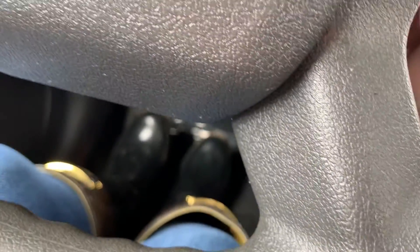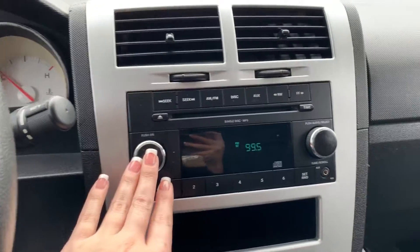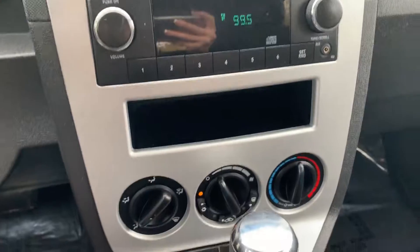Let's start it up. AM, FM stereo, six-disc CD player, MP3, air conditioning, and heat.